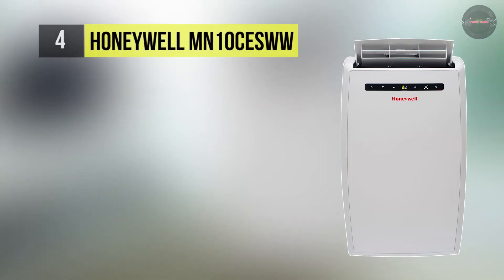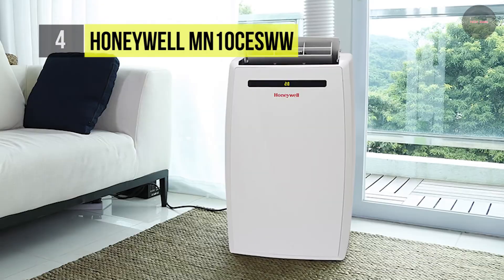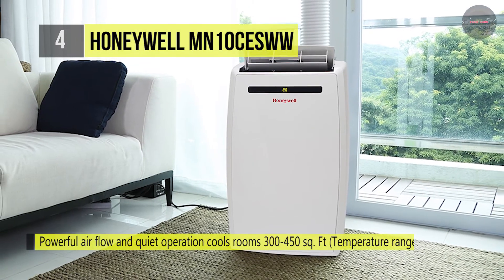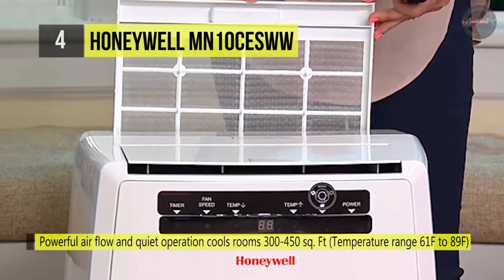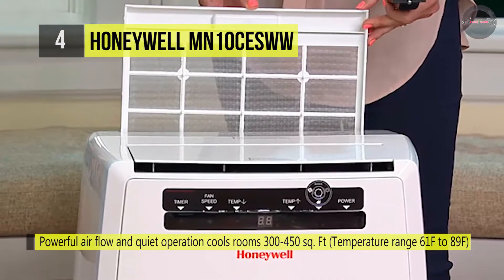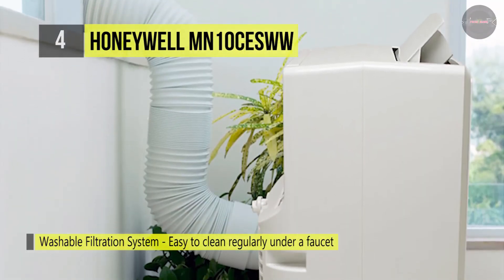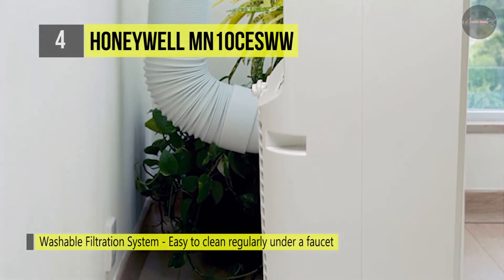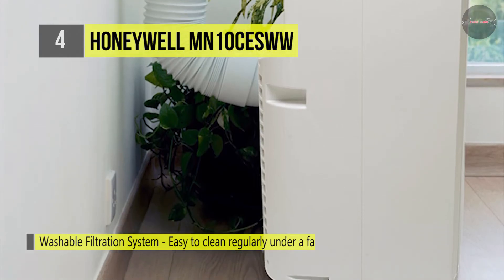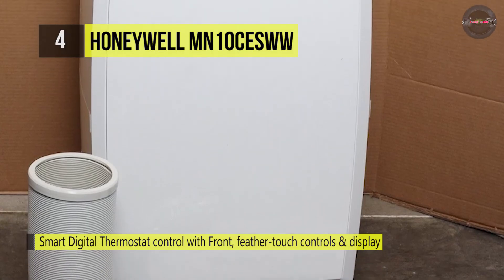The Honeywell MN10CESWW comes with a washable filtration system that filters dust, pet dander, and hair from entering the unit. It helps to reduce impurities in the air and is easy to clean by running the filter under a faucet. It delivers optimum cooling and dehumidification and also has a fan-only function. The full-function remote control allows you to operate each feature from across the room. Also, it comes with everything needed including a flexible exhaust hose and an easy-to-install window venting kit.